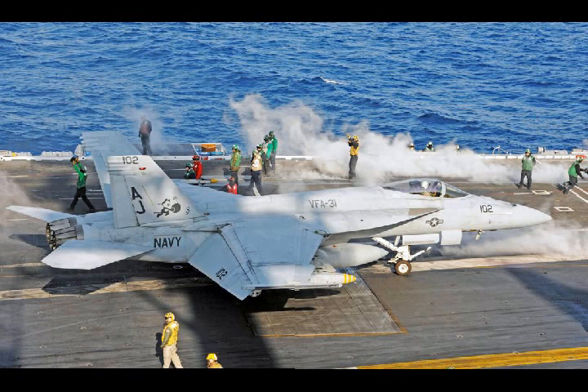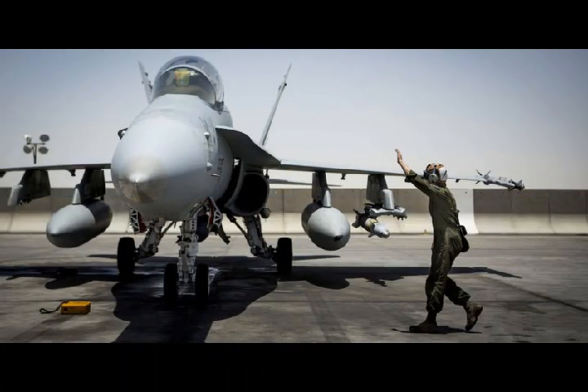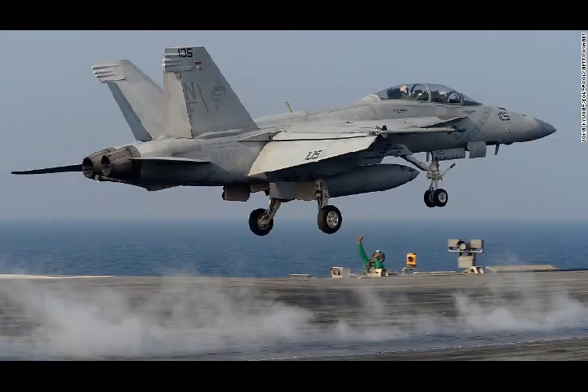It will still take years of development before Atari could be fielded to the fleet, but the system looks promising. Eventually, technology like Atari or something similar could revolutionize naval aviation, not just for manned aircraft but unmanned aviation as well.